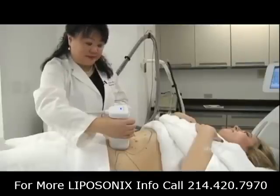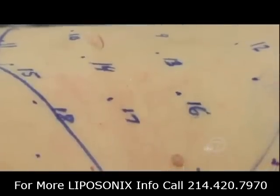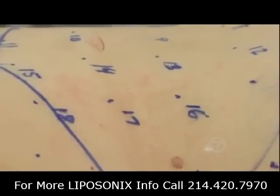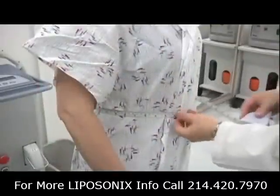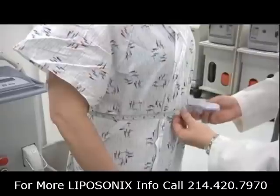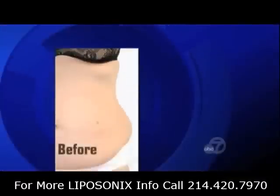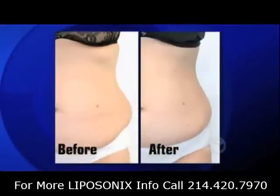But Dr. Lee says since Liposonics can be used to treat wide areas of the body, the overall results are more noticeable than some other non-invasive options. Patients have been getting one inch on average of fat loss. And Brittany's results have been slightly better — a few weeks after her procedure, her measurements showed a loss of nearly two inches around her waist, a reduction most visible in the area commonly referred to as the love handles.